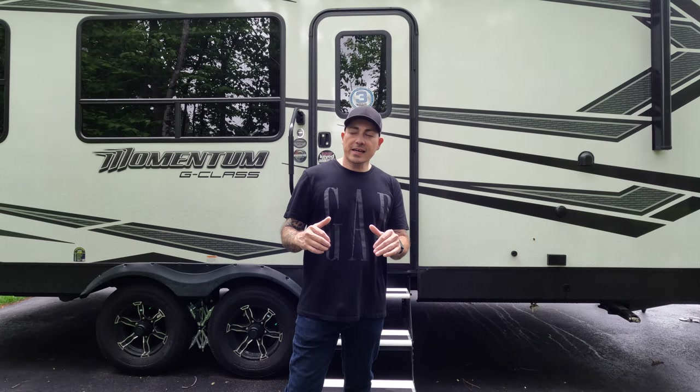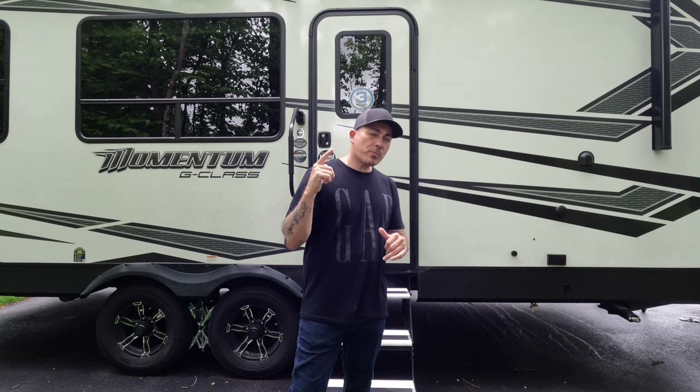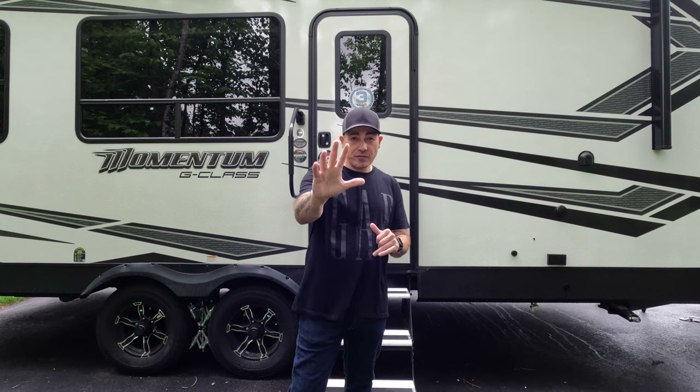What an ugly day it is today. It's gloomy and it's raining, but it's the perfect day for me to give you the five things I hate about my Momentum.